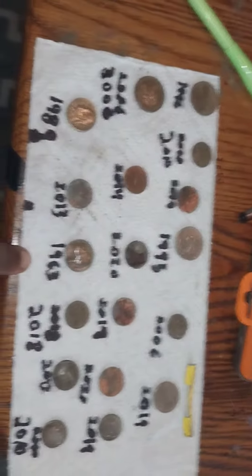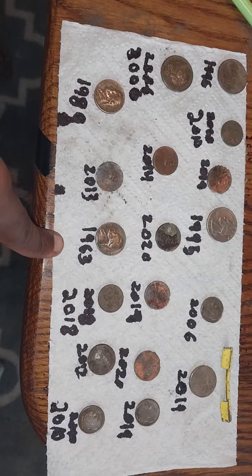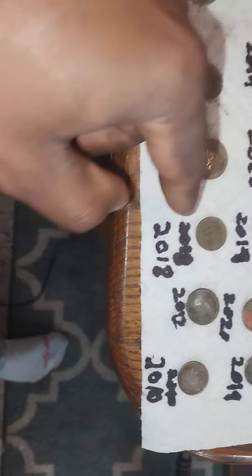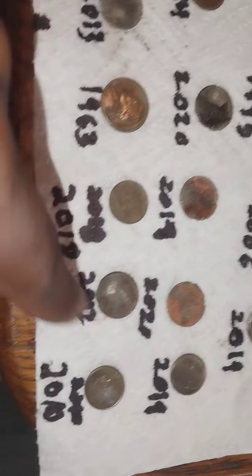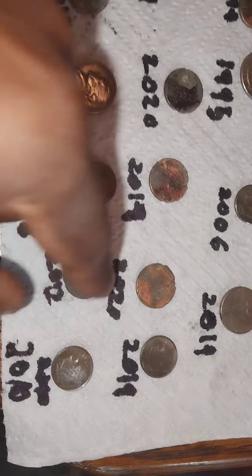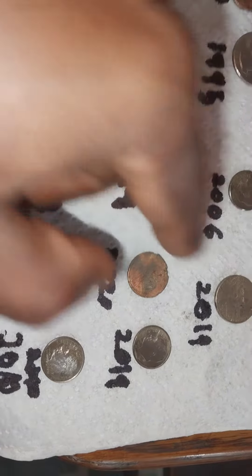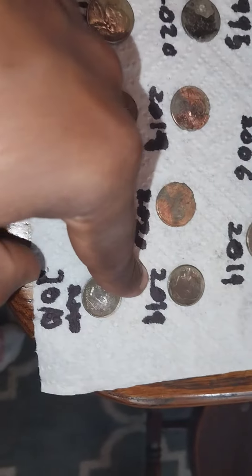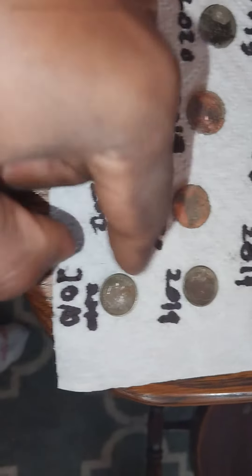And the oldest one for the whole entire one was a 1963. Also a 2006 dime, 2019 penny, 2018 dime, 2002 penny, 2020 penny, 2019 quarter, 2019 dime, and a 2010 dime.